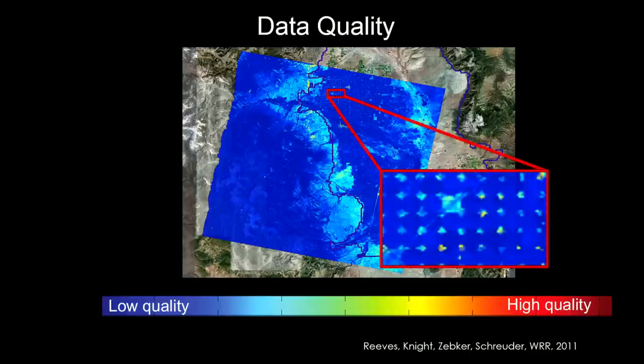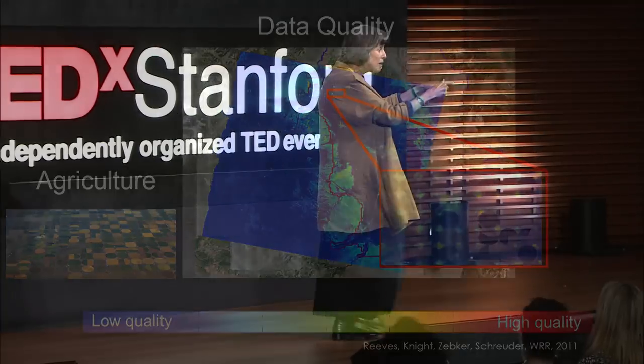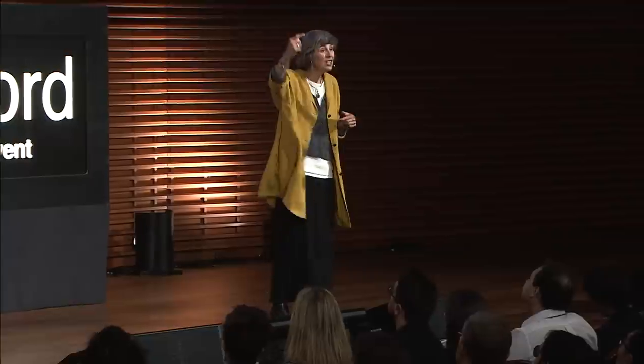But zoom in, and you start to see a regular pattern — regions where we have higher quality data. When you overlay a Google Earth image, what do you see? It's the gaps between the irrigated circles in the center pivot irrigation system. So these gaps in the fields where no crops were growing — we could use INSAR to see through the crops and sense what's happening in our groundwater. Using these data and developing advanced processing methods, we were able to achieve success in an agricultural area.